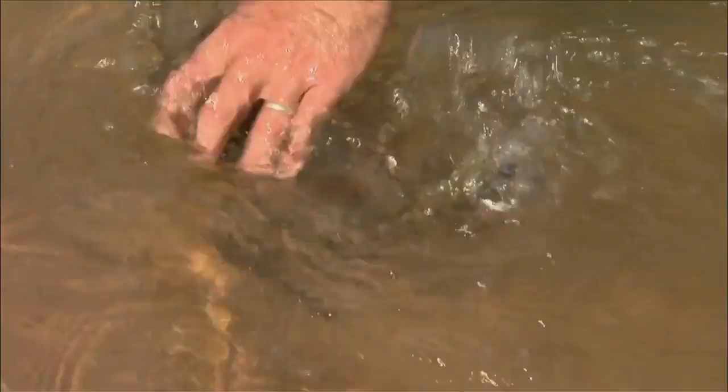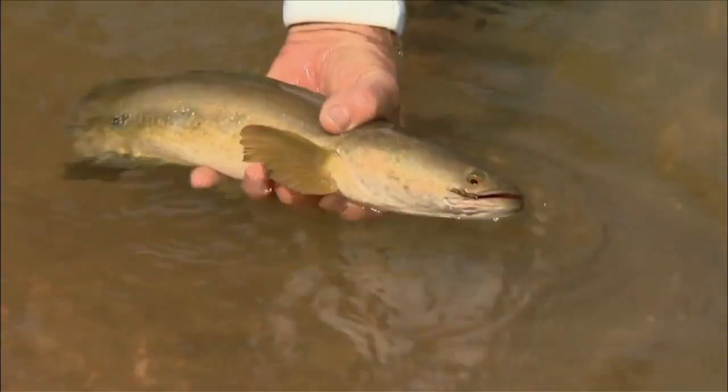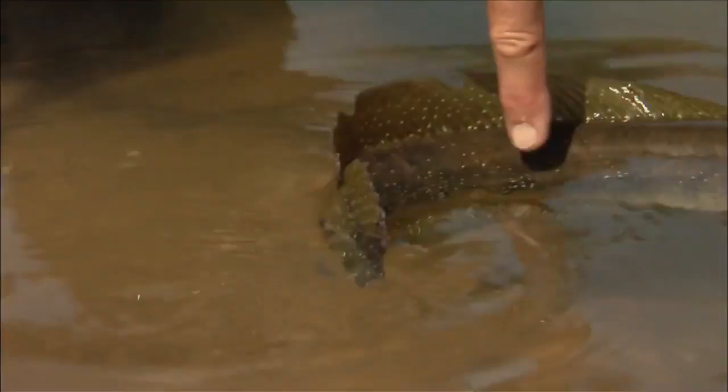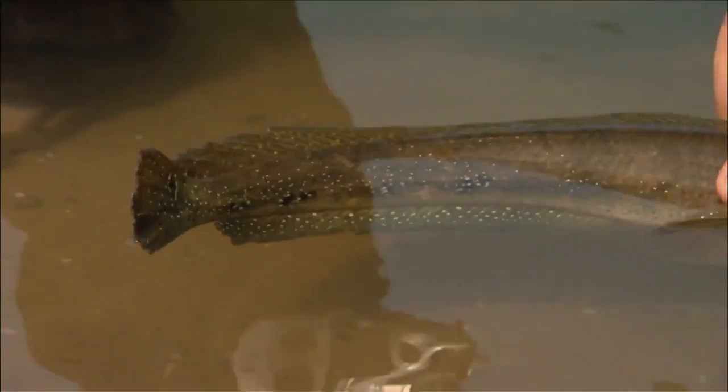Gorgeous colors — they're camouflage. You can see the way they blend in with the bottom. I'm just gonna try holding them right there. You know, I can't get over the beautiful colors. See these white speckles? You can see them easier if you look at the part of the fish that's in the water than up here.